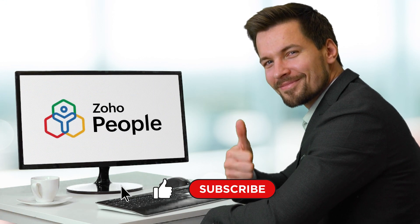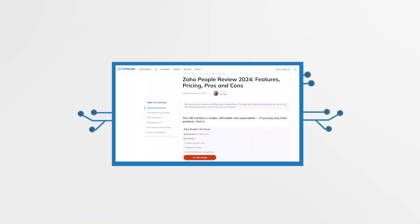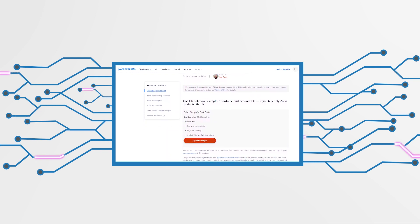That wraps up the five essential aspects of Zoho People that you should know about if you're looking to streamline your HR tasks and free up your valuable time. If you'd like to learn more about what other features Zoho People has to offer, head over to techrepublic.com to read a full review. Till next time, thanks for watching!